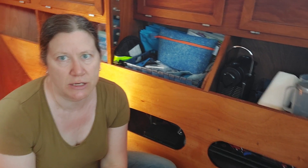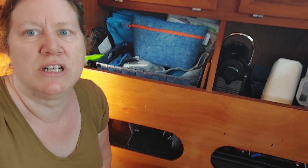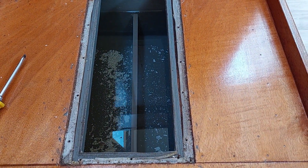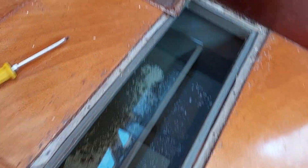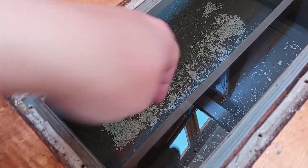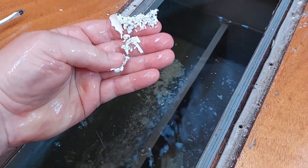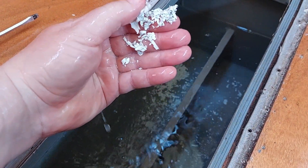I opened up the water tank to clean it out for our big trip and much to my surprise look at what it looks like. It is not really bad — it is actually quite clean. But there is something on the bottom. I don't know what it is, but that has to come out because that can plug the filter.